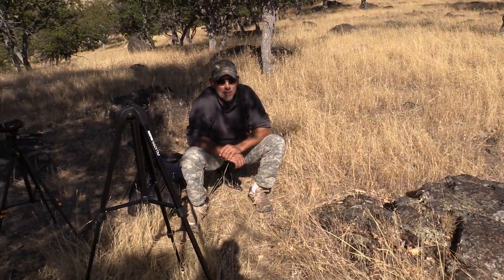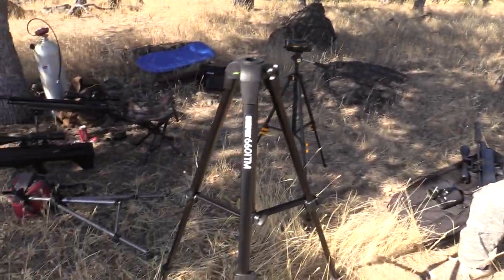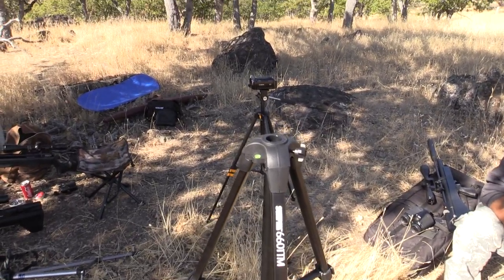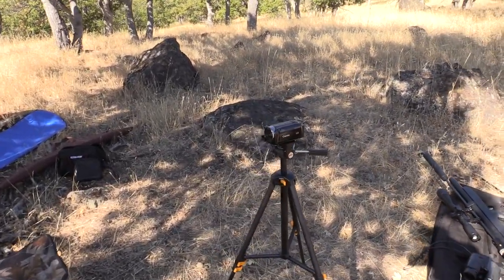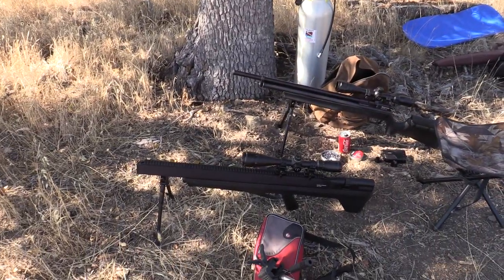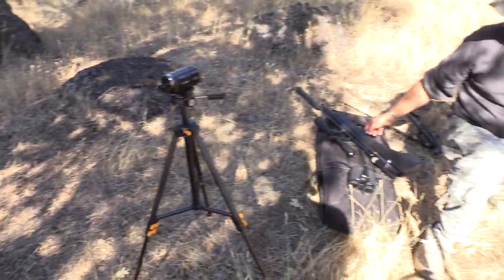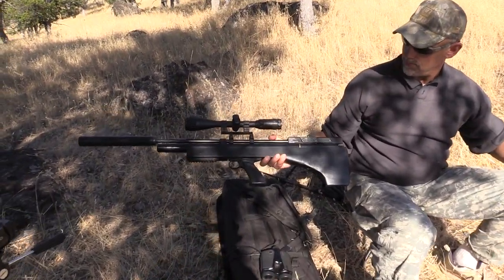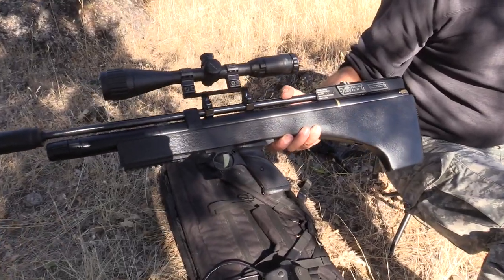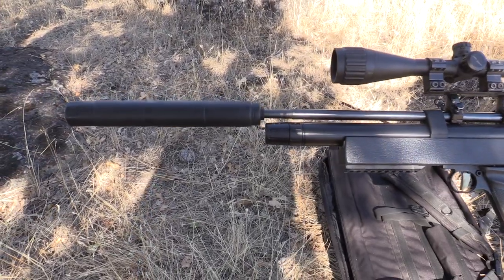Look who's back — Randy's back after hobbling with his leg. How's the hole in your leg doing? It's healing. That was about three weeks ago. Here's our equipment: I've got my Benjamin Bulldog, Benjamin Marauder, and a tank. Randy has his trusty long-range gun, the Hatsan BT65, with his own custom stock on there.